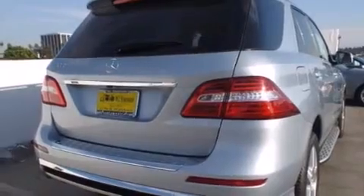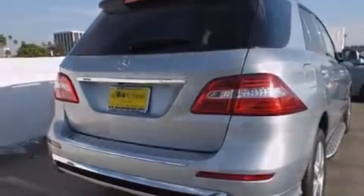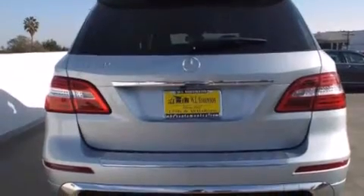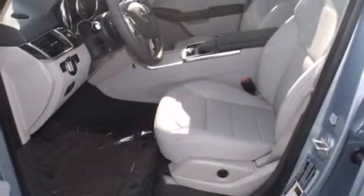Its top features and packages include the Premium One Package, a navigation system, a rear-view camera, keyless go, a power moonroof, XM satellite radio, the Sport Package, and the heated seats can warm you up in seconds, keeping you and your passengers comfortable the whole trip.